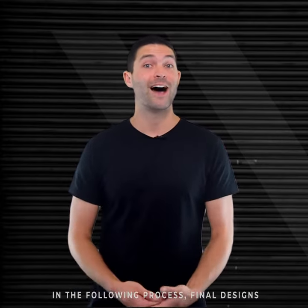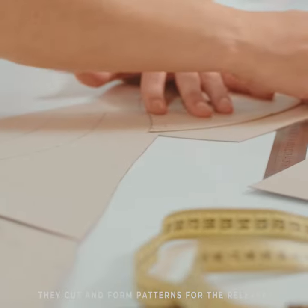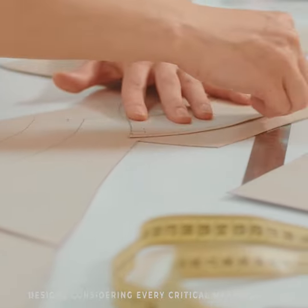In the following process, final designs are sent to the pattern masters. They cut and form patterns for the relevant designs, considering every critical measurement.